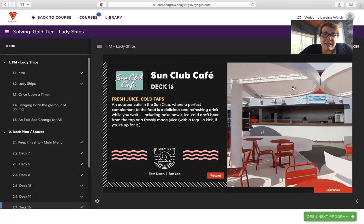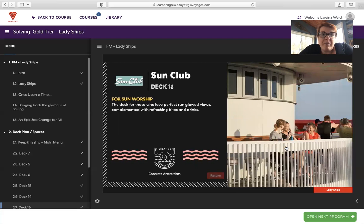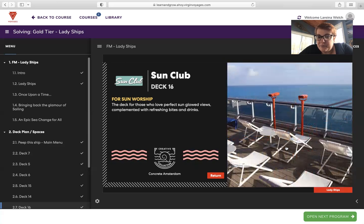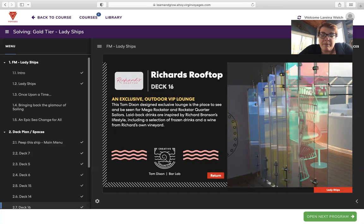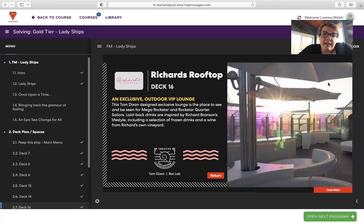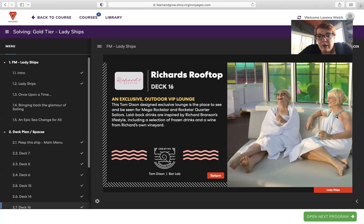Sun Club Cafe on deck 16 offers fresh juice and cold taps — an outdoor cafe where you can enjoy poke bowls, ice-cold draft beer from the tap, freshly made juice, or a tequila kick if you're up for it. Sun Club is for those who love perfect sun-soaked views complemented with refreshing bites and drinks. Richard's Lounge is an exclusive outdoor VIP lounge — a Tom Dixon-designed space for mega rockstar and rock star quarter sailors. Laid-back drinks are inspired by Richard Branson's lifestyle, including a selection of frozen drinks and wine from Richard's own vineyard. Access is only for those staying in rockstar quarters.